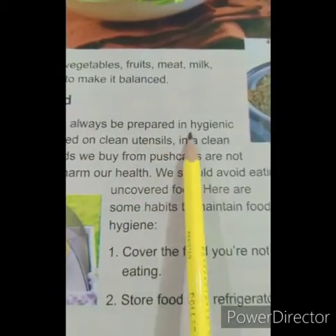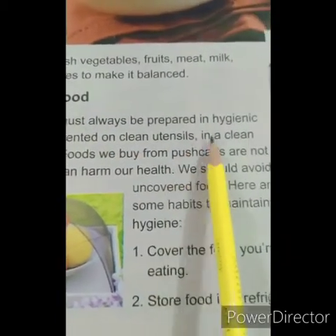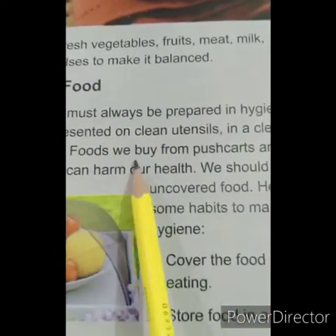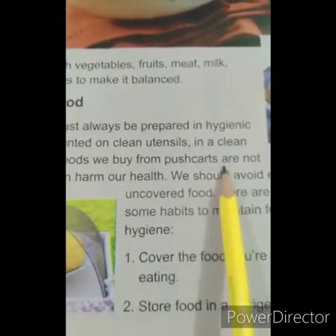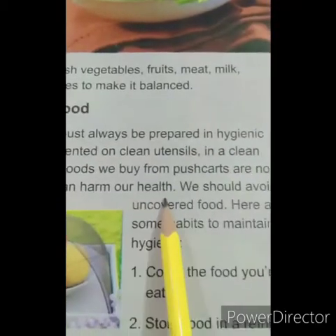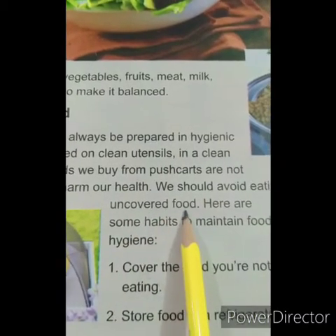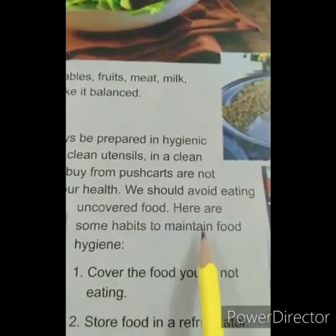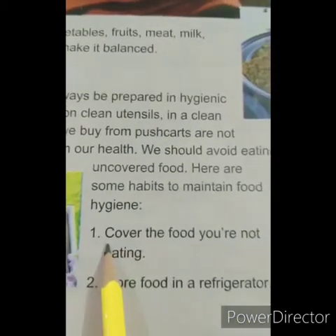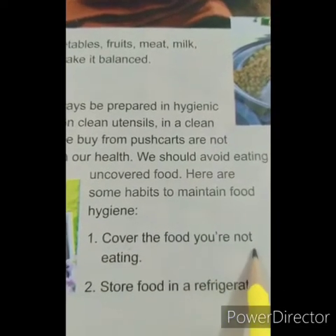Food we eat must always be prepared in hygienic conditions, presented on clean utensils, in a clean environment. Foods we buy from push carts are not hygienic and can harm our health. We should avoid eating uncovered food. Here are some habits to maintain food hygiene.